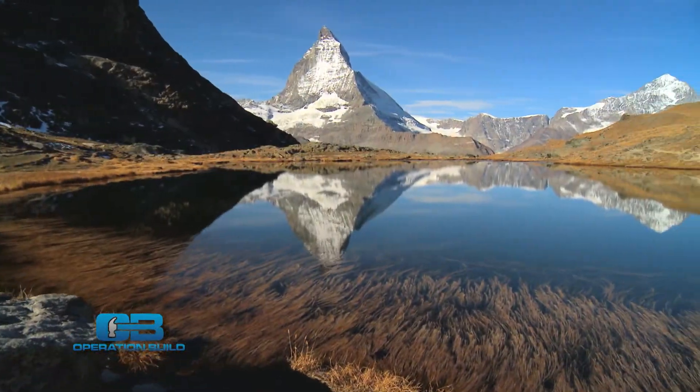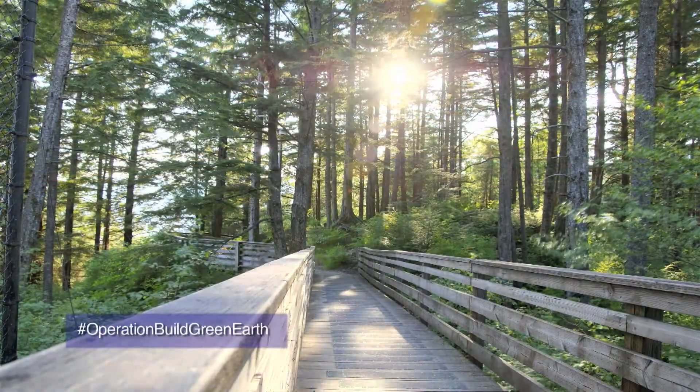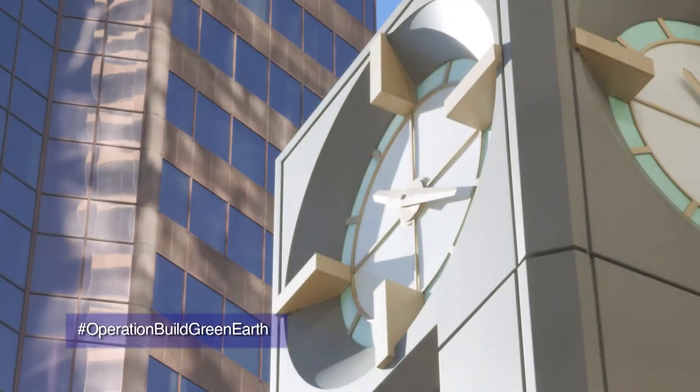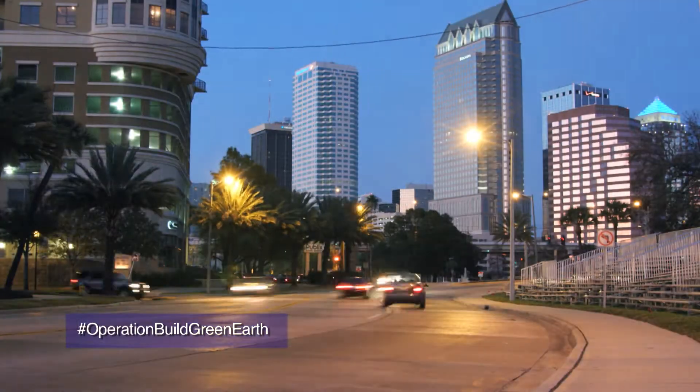I'm Alexi Panos and today, Operation Build is celebrating Earth Day. I'm traveling all over the U.S. to connect with eco-minded companies and learn more about what they do.